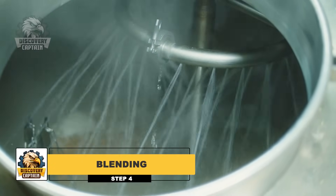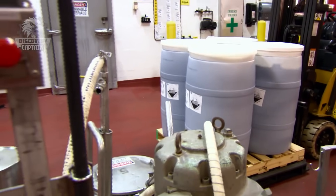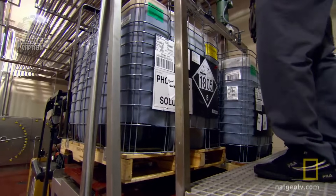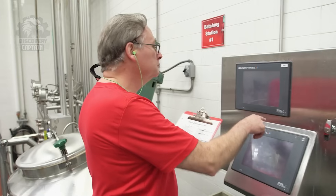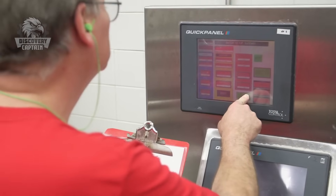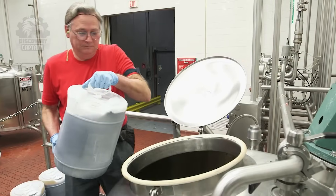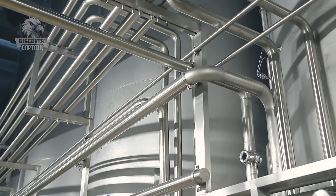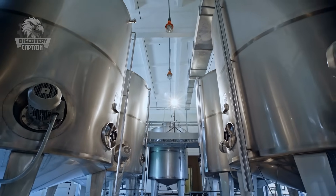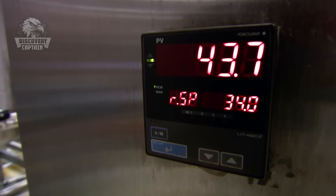Once the perfect balance of flavors and fizz is achieved, it's time to marry them together. Large stainless steel blending tanks are used to precisely combine the Dr. Pepper syrup and the carbonated water in a specific ratio, typically around 5 parts carbonated water to 1 part syrup. Gentle agitation ensures the syrup is evenly distributed throughout the carbonated water, maintaining a uniform flavor and consistent carbonation throughout every bottle or can. The blending process often occurs under controlled, cool temperatures to keep the Dr. Pepper fresh and prevent excessive foaming.